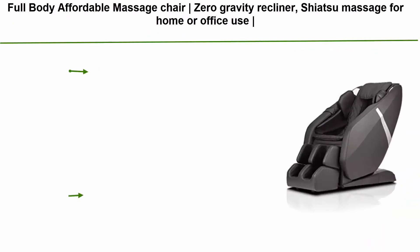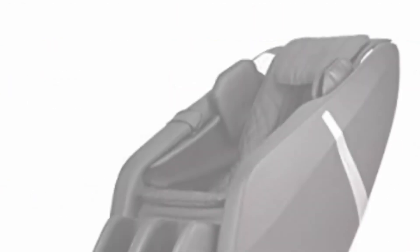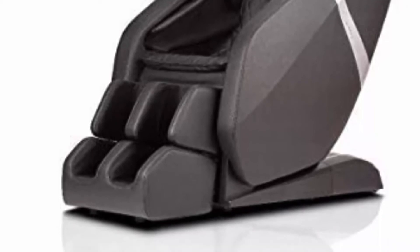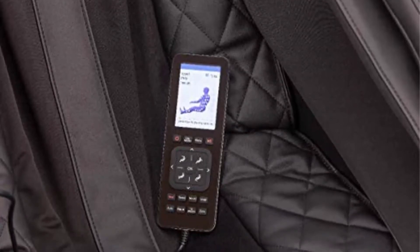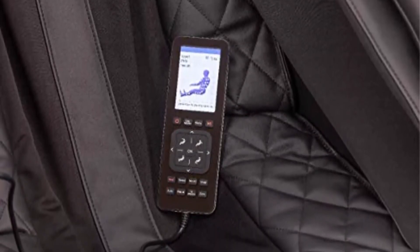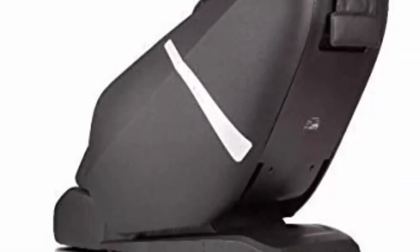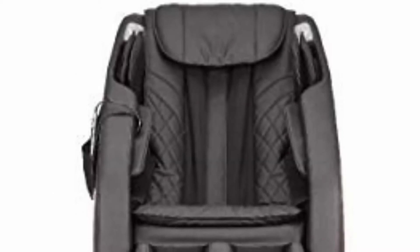Top 5: Full Body Affordable Massage Chair, Zero Gravity Recliner, Shiatsu Massage for Home or Office Use, Compact Bluetooth, by Katana Massage Chairs. Full Body Air Compression Techniques: 34 air cells apply gentle squeeze and release massage to your fingers, hands, forearms, shoulders, calves and feet to promote lymphatic flow and stimulate your body's natural healing action. Arms, hands, calves and feet are all carefully massaged by the collection of air features. Repeated cycles of compression and release help refresh tired muscles, encourage lymphatic flow and bring healing oxygenated blood to the area being worked.